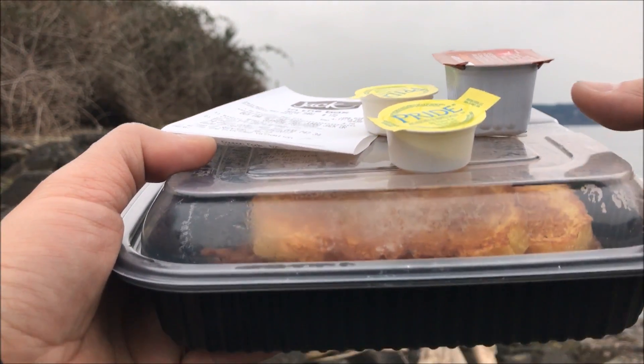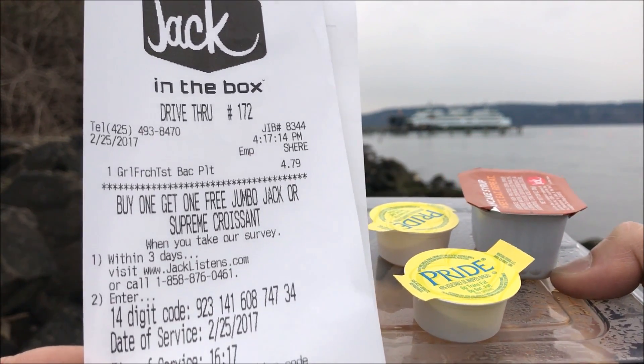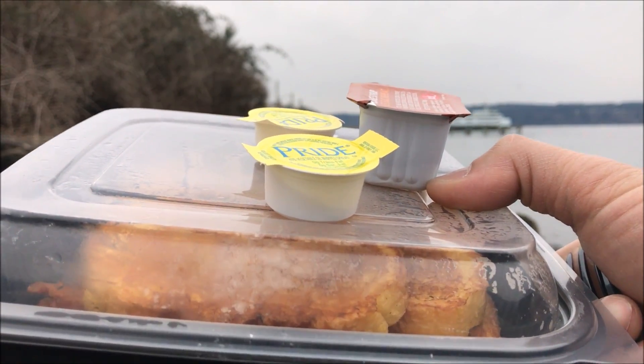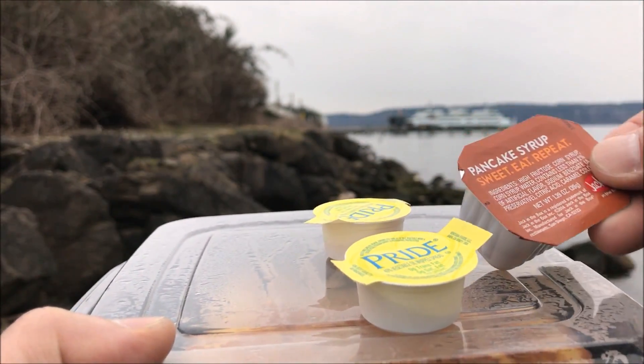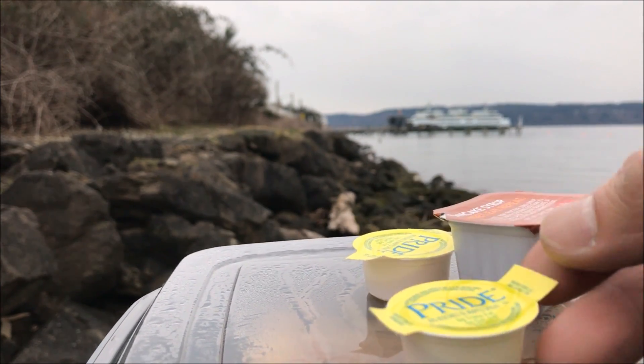So the breakfast is properly wrapped up and contained in this plastic container. That's how much I paid — $4.79 before tax. Yes, it sounds a little bit expensive considering it's just toast and bacon. Got to have the extra pancakes together and two of these pride butter.